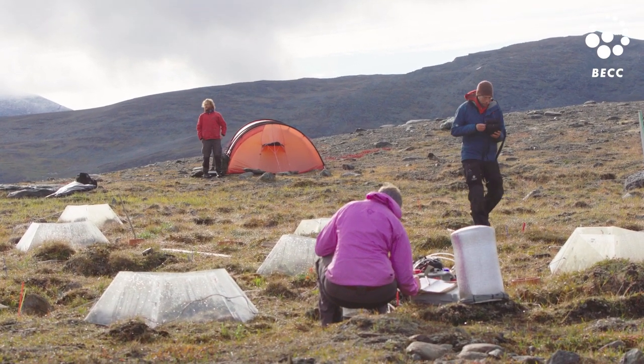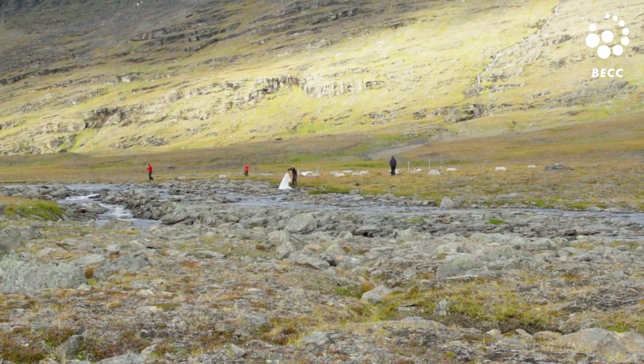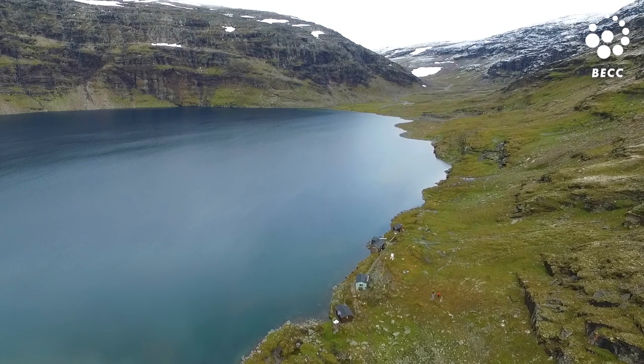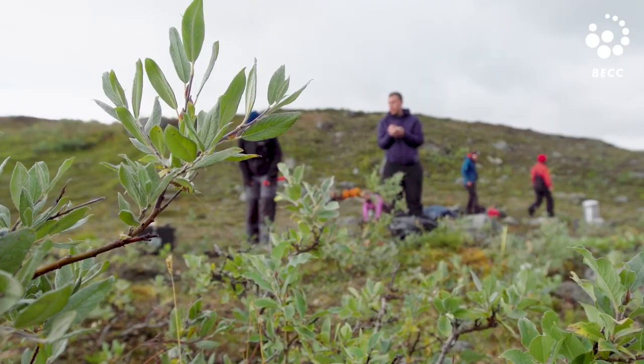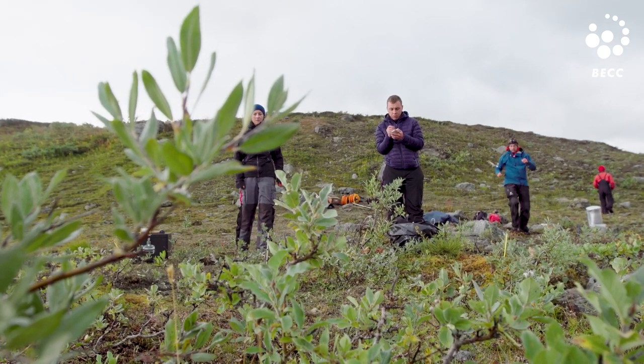The reason for this Arctic amplification is, to a large extent, the loss of sea ice and also the loss of snow-covered ground. At the Latnya Gjöre field station, where I run the long-term monitoring program, we've seen a gradual change with more shrubs and overall taller vegetation.